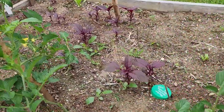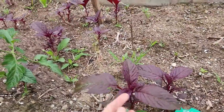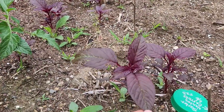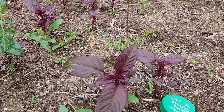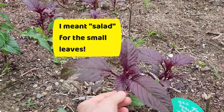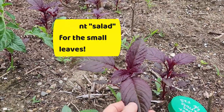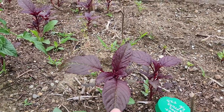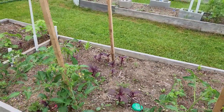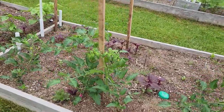And this lovely red plant is amaranth. There are lots of different types of amaranth, and we started growing it a few years ago because you can eat the small leaves like spinach. You can also cook some of the larger leaves like spinach. And then it grows tremendously tall and gives some really pretty flowers.